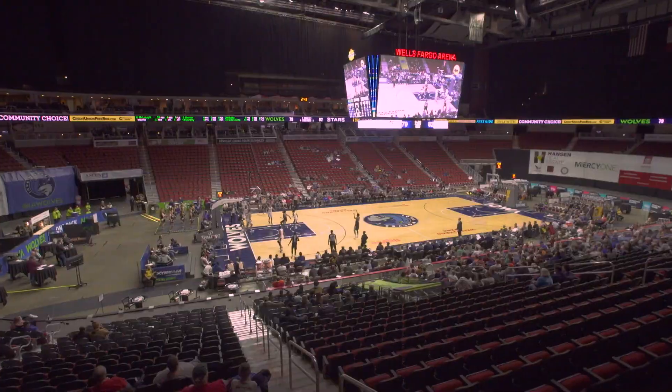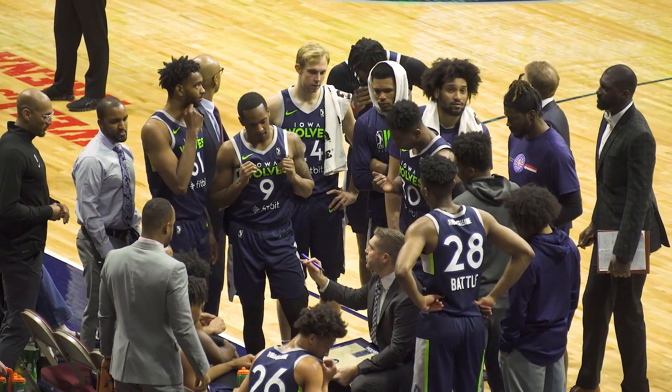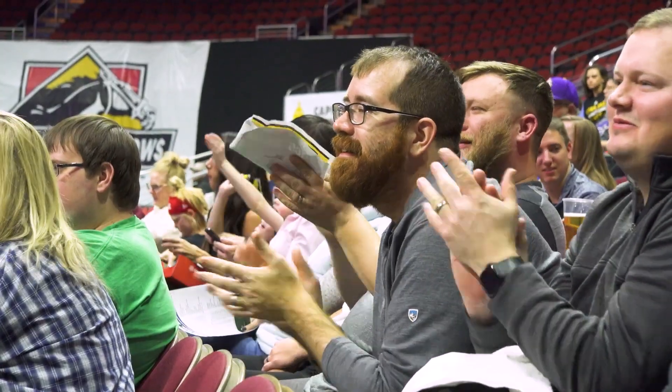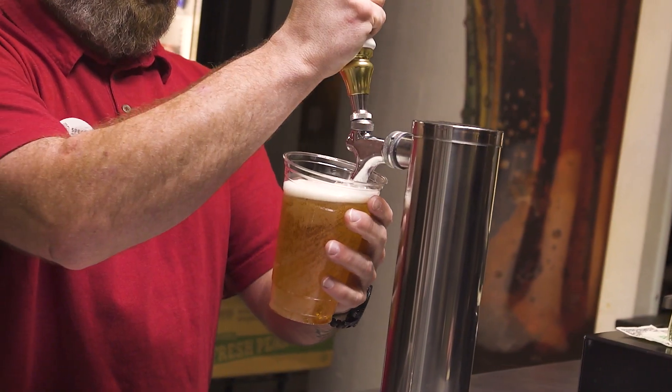Wells Fargo Arena is an extraordinarily multi-purpose facility and we have a large number of different kinds of events. We have to set up and change over the arena pretty much every night. We have professional hockey, professional basketball, high school basketball, Harlem Globetrotters, rodeos, and family shows for smaller events. Pretty much every one of those kinds of events needs high quality audio to happen all the time.